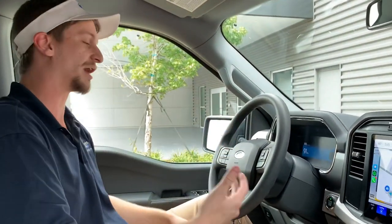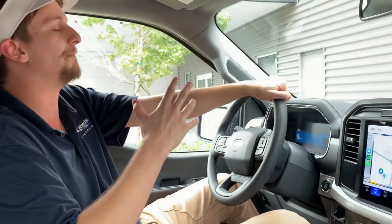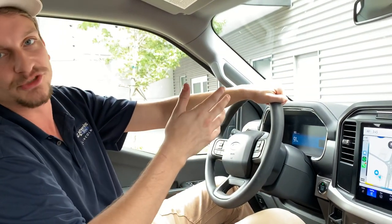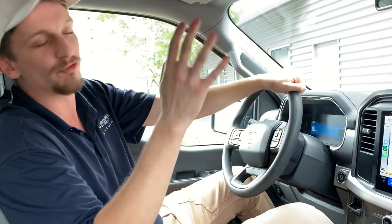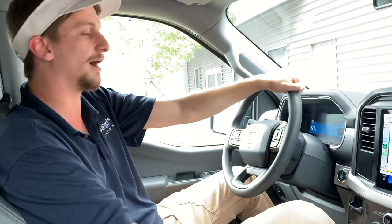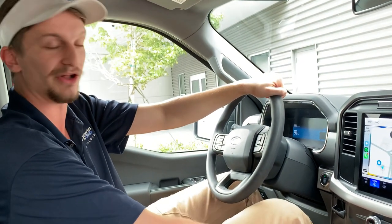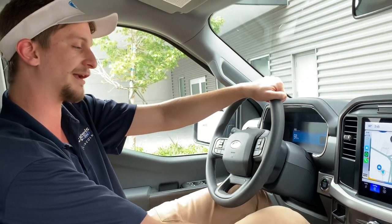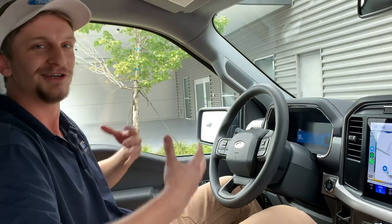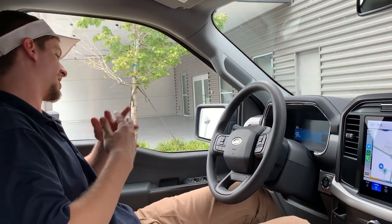I've hauled trash and furniture in this already in just 500 miles. Coming back to range — the longest trip I've taken was probably about 90 miles each way. We went out to Tybee Island, drove around a little bit, and came back. It handled it just fine. I didn't charge until I was back, but I was pretty low on range. So the one thing to consider is that you're going to have to watch your range.